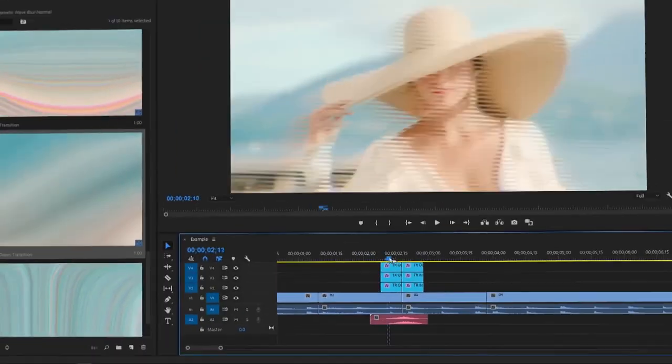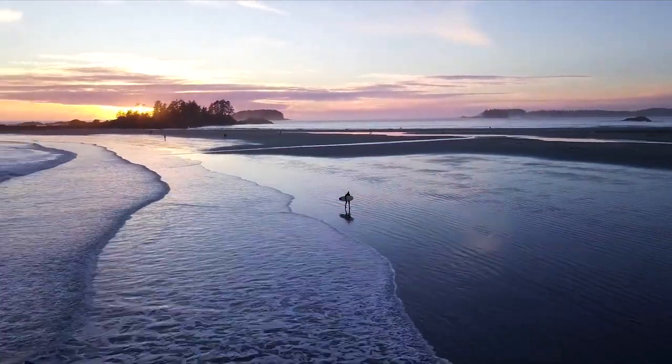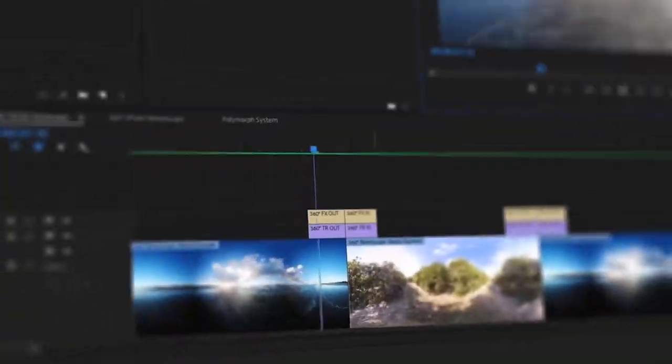Just drag and drop, easy, ready — especially for you, we have developed several revolutionary systems. No one else has this feature. You will no longer need to use several versions of one and the same project. The drag and drop system will automatically adjust transitions to videos of any size with resolution up to 4K.